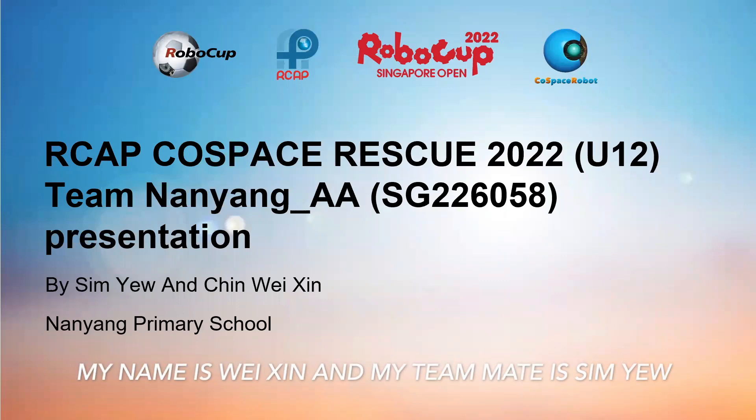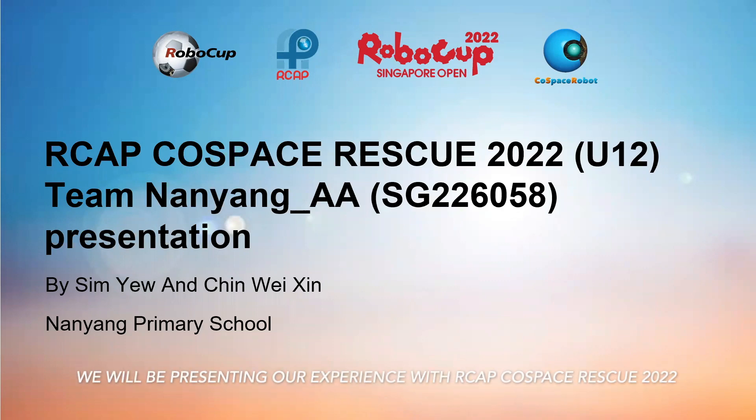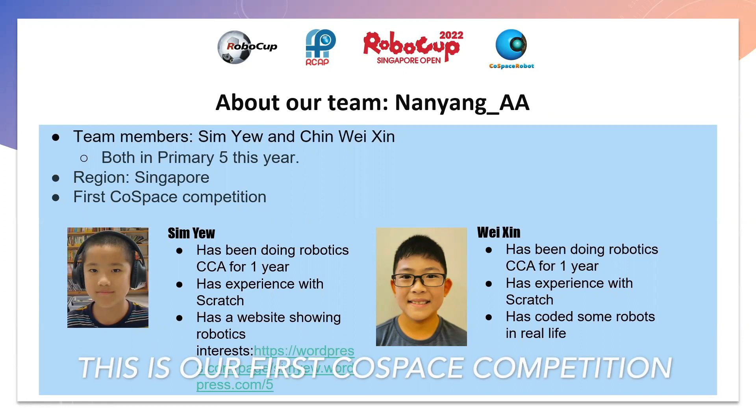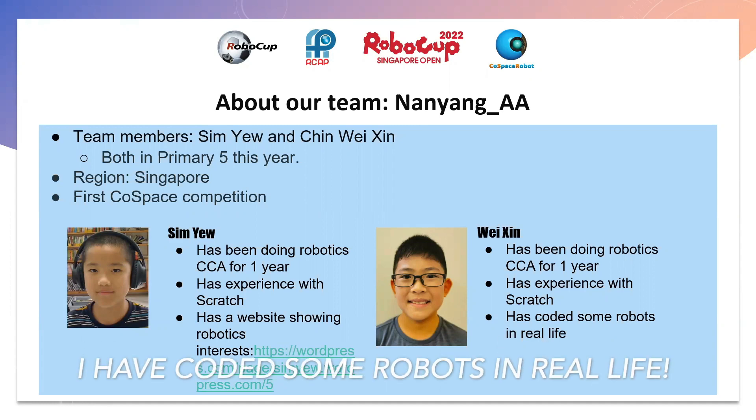Hello everyone, I am Chin Wai Sin and my partner is Sam Yu. We are team Nanyang AA and are from Nanyang Primary School. We are both in Primary 5 this year, both live in Singapore, and this is our first Cold Space competition. We have both been doing robotics for one year and have experience with Scratch. Sam has a website showing robotics interests while I have coded some robots in real life.